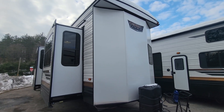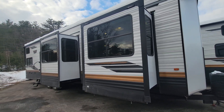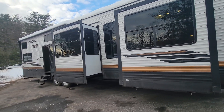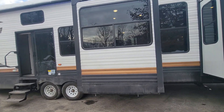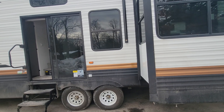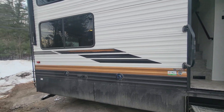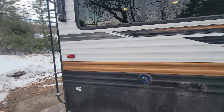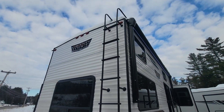Morning everybody, Joe from Cold Springs RV bringing you a brand new 2023 42 FK Wildwood destination. This has quite a few slides on it — it's the loft model so it's got some height, and there's a ladder on the back for a fully walkable roof.